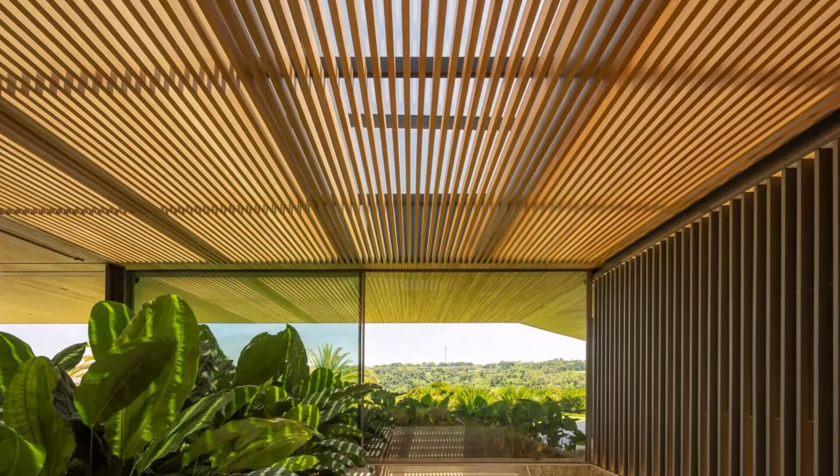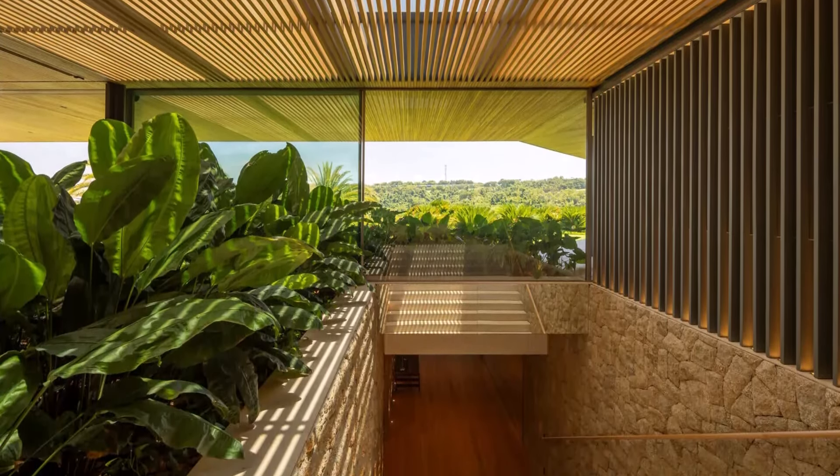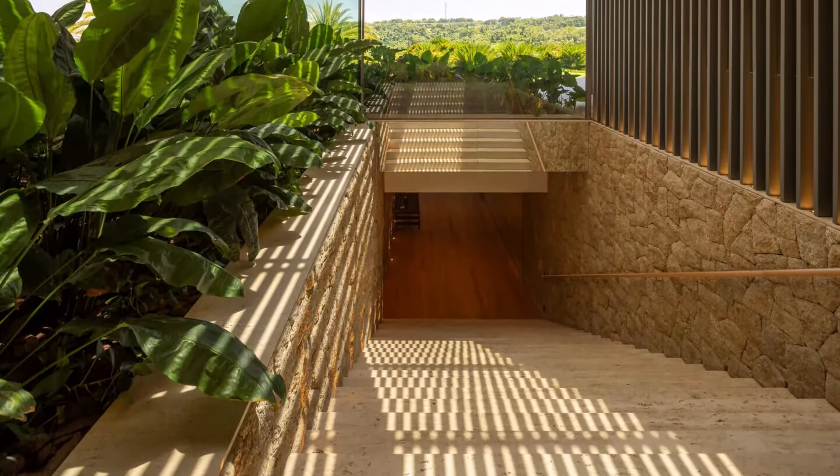Descending the stairs to the lower level, one finds a variety of spaces dedicated to relaxation and convenience, including a cinema room, gym, guest rooms, and a laundry area.